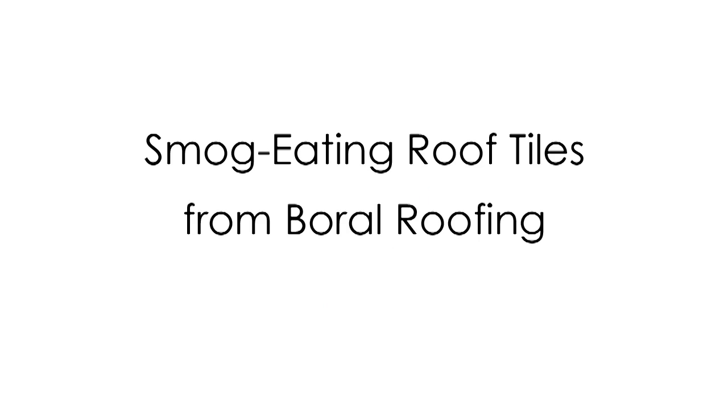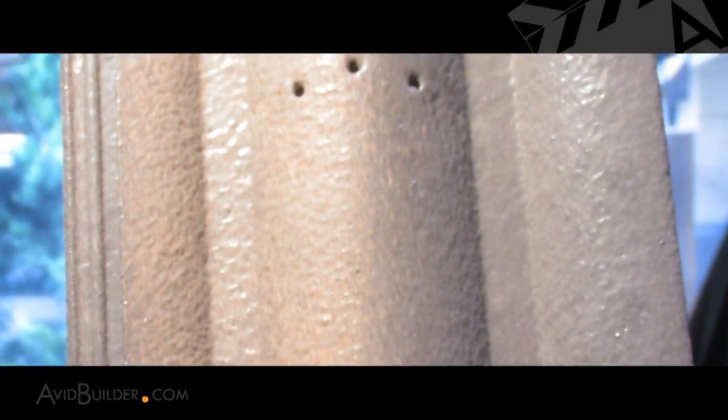I'm Bill Lers of AvidBuilder.com. I'm here at the International Builder Show in Orlando with consultant Clark Ellis, principal of Continuum. Clark turned us on to a very innovative new product, which is Boral Roofing's smog-eating tile. Want to tell us a little bit more about it, Clark?